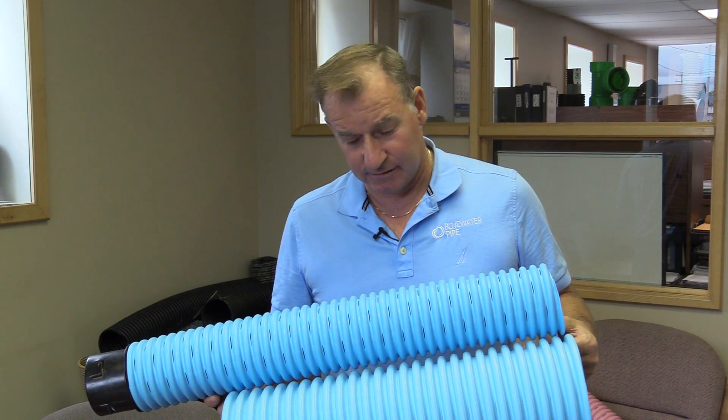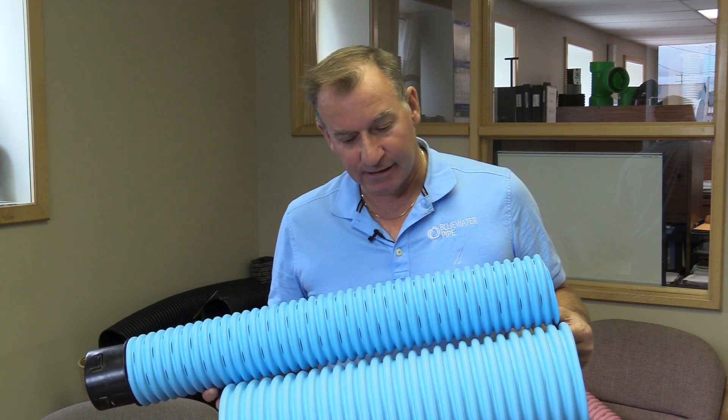These two pipes have different slot sizes. The one on top is our standard slot used in clay. The one on the bottom, believe it or not, does have slots in it — it's more like a razor blade that makes the cut, and it's what we call our sand slot.